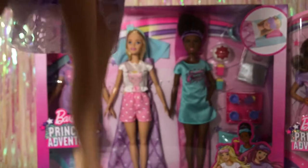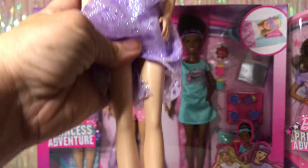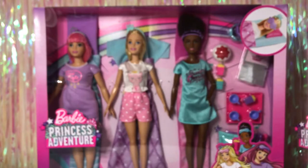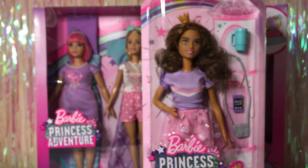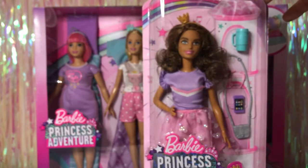Even though the doll has a little bit of wonky eyes, I think she's really nice regardless. Next we're going to open up Teresa — I thought she was adorable and she's probably my favorite of the three. I really liked her outfit.